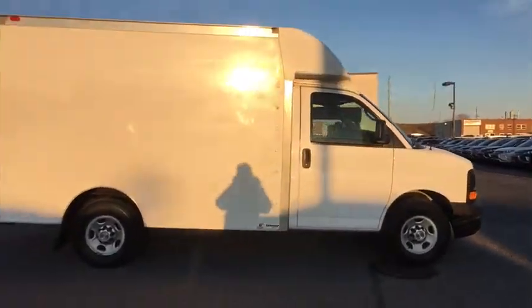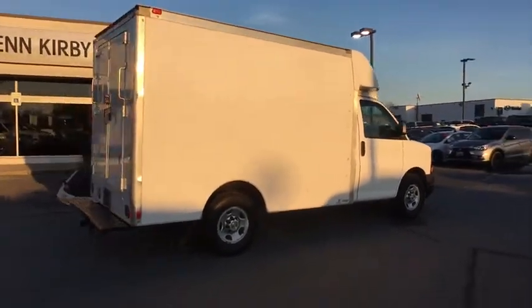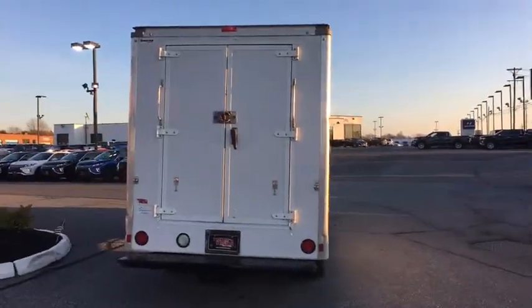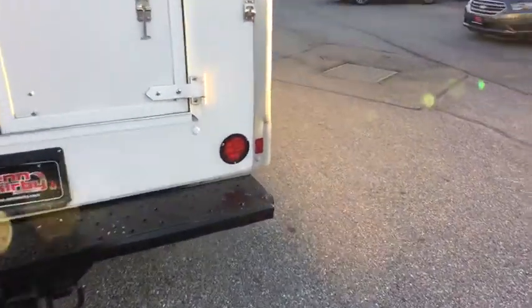This vehicle has less than 95,000 miles. Here are some of this vehicle's great options: anti-theft security system, daytime running lamps, cup holders, and rear-wheel drive. Drive away with a great deal on this vehicle — call or stop in today.